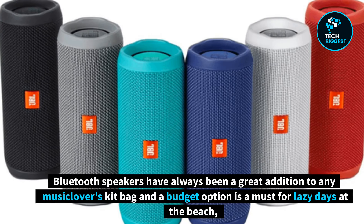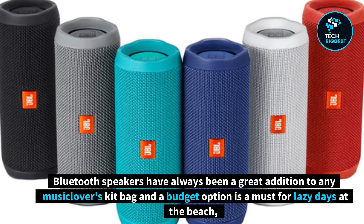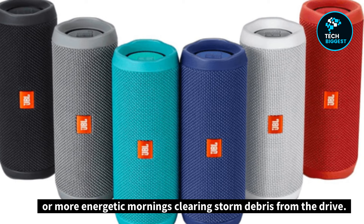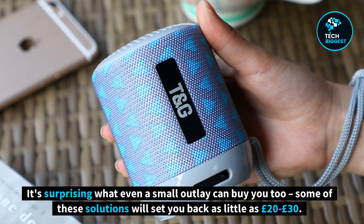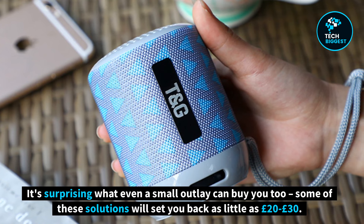Bluetooth speakers have always been a great addition to any music lover's kit bag, and a budget option is a must for lazy days at the beach or more energetic mornings clearing storm debris from the drive. It's surprising what even a small outlay can buy you too — some of these solutions will set you back as little as £20 to £30.